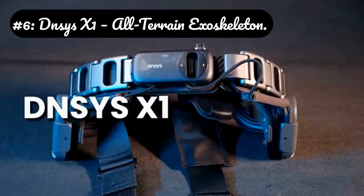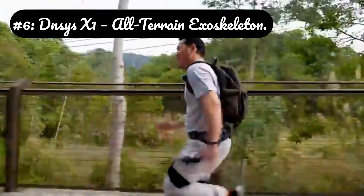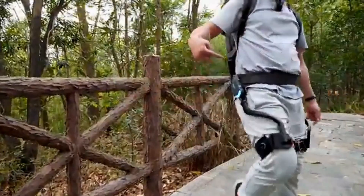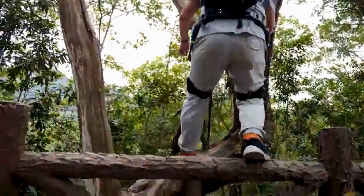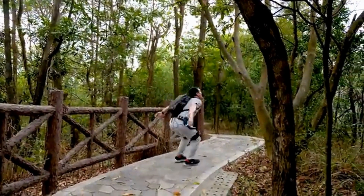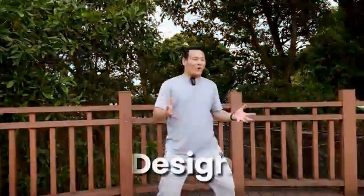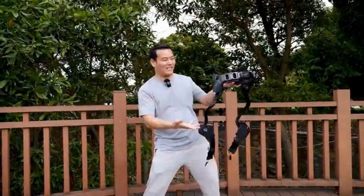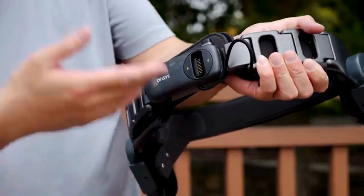Number 6: DNSY X1 All-Terrain Exoskeleton. Gait phase detection AI: the AI doesn't just provide power — it predicts your movement. Using data from inertial measurement units (IMUs) on the thighs and shins, it knows if you're starting to step, climbing, descending, or running, and adjusts its torque output accordingly. Regenerative descending: when walking downhill, the motor acts as a generator, capturing energy and charging the battery, which significantly extends operational range. App-based performance analytics: the companion app provides detailed metrics on calories burned, distance traveled with assistance, weight offset, and analyzes your gait efficiency over time.